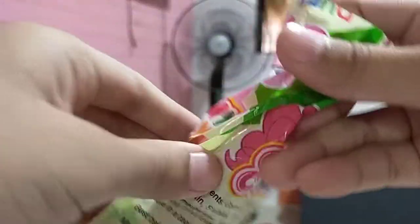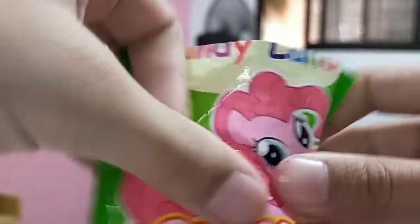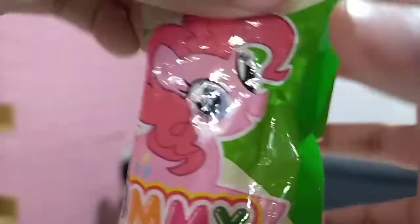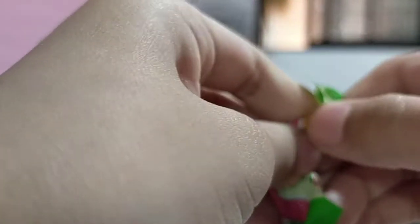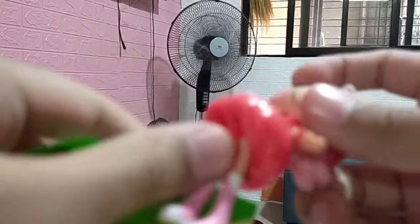Here we have more My Little Pony blind bag and let's get started opening this one. It says Lalaloopsy My Little Pony. So this is a Lalaloopsy My Little Pony and I'm excited. Oh here it is — it looks like Pinkie Pie, it has light pink hair.